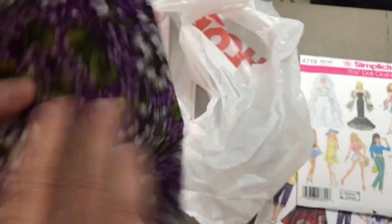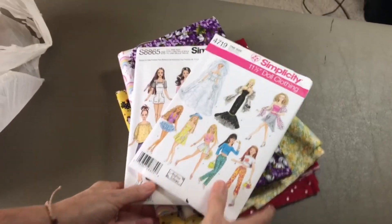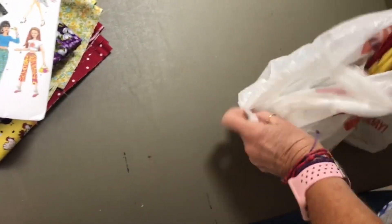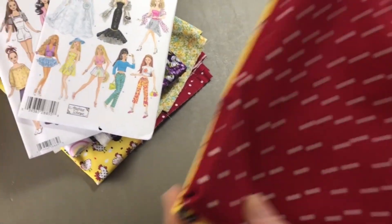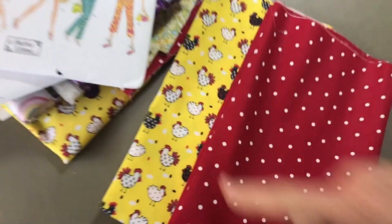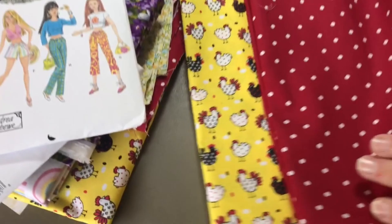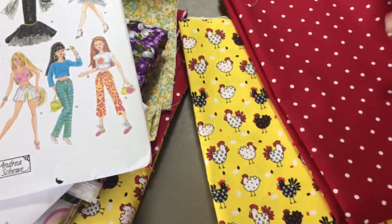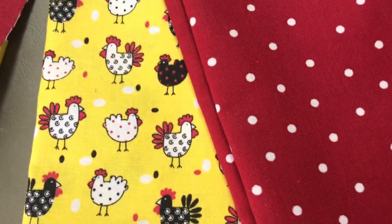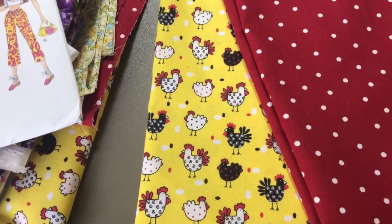That's what I got in my little haul! What did you get, Terry? Terry had to copy her sister — she got the chicken fabric too, twice! Her son and his family have a bunch of chickens, so they've really come to love chickens. She's going to make this one the top and this one the bottom for one dress, then switch it.